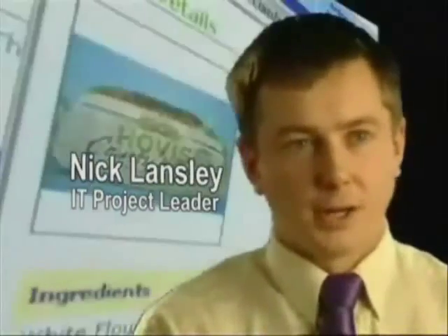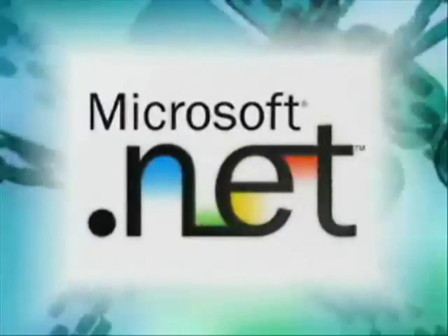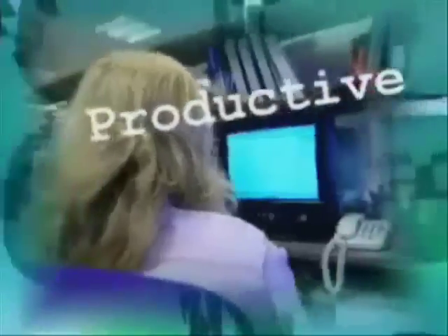Technology is the mainstay of Tesco.com because our store is not bricks and mortar. Our store is electronics, and more recently we've been using .NET technology because we can deliver robust applications which perform well in a very short period of time. Time is of the essence in this particular game.